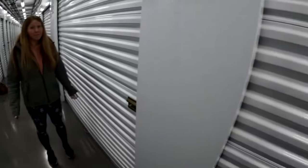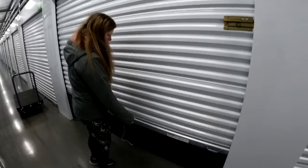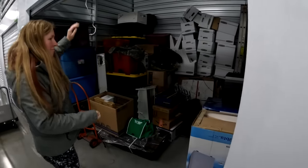Just bought a storage unit. Paid $690 for this unit. And yeah, we're in downtown Portland. We have Ashley here to help. Let's do this. Hopefully, hopefully, hopefully there's some good stuff in here.